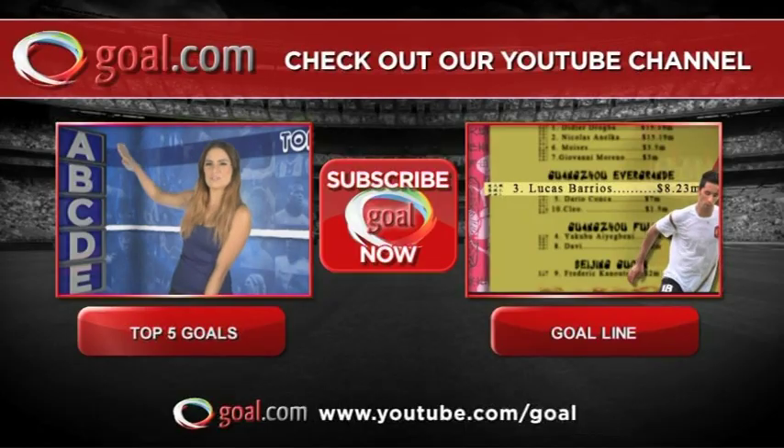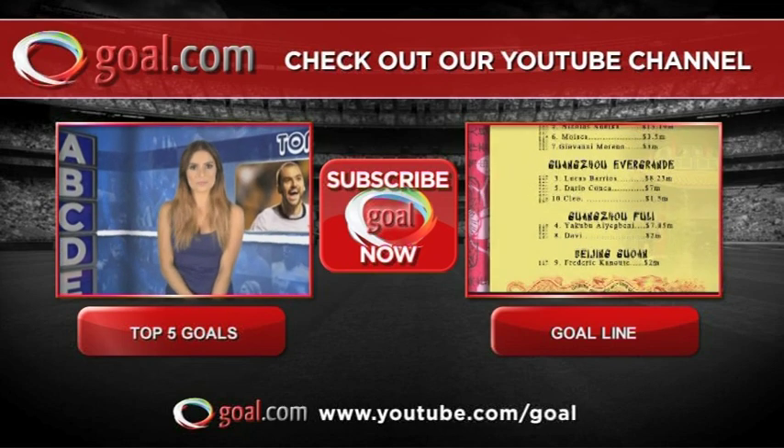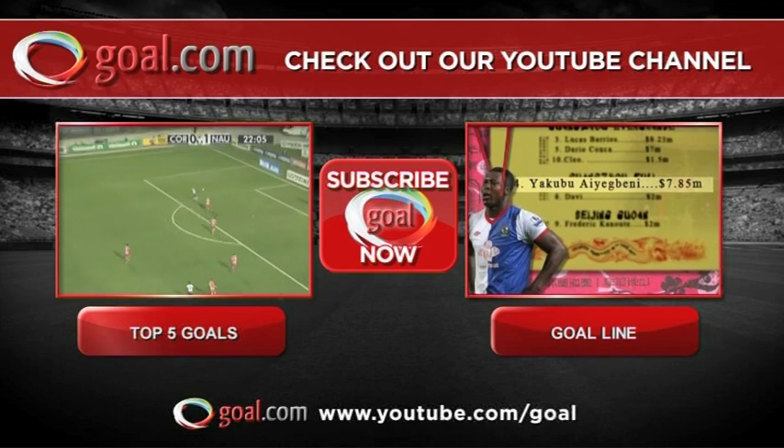Bye bye. YouTube.com/goal is full of stuff like this and proper football too. To make sure you don't miss out, just hit the subscribe button.